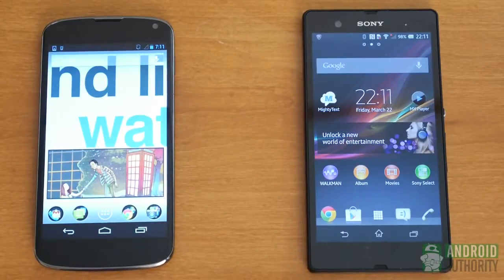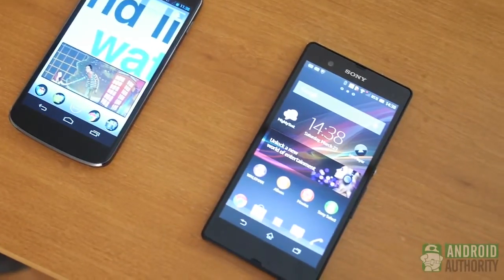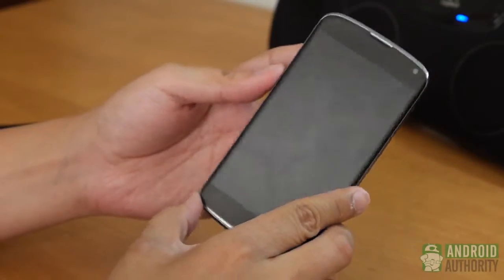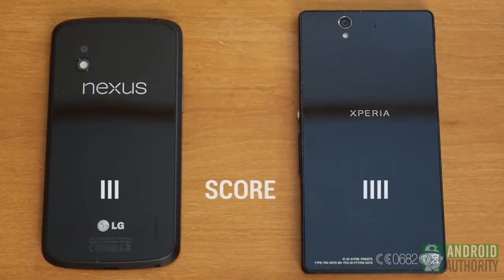Hardware is where the differences really begin. The Xperia Z comes with 16GB of memory in the base model, twice that of the Nexus 4's base 8GB. Connectivity is largely the same for both, though an LTE version of the Xperia Z is available. The Nexus 4's unibody design doesn't allow for replaceable batteries or expandable memory, while one of the Xperia Z's plastic flaps covers an SD card slot. That one feature gives the Xperia Z the hardware point.